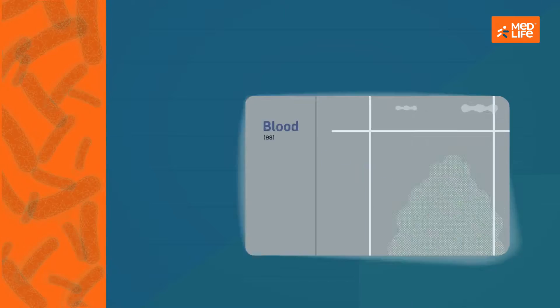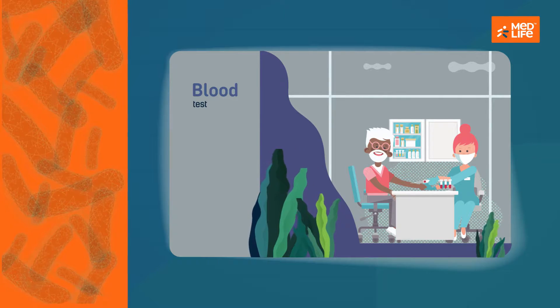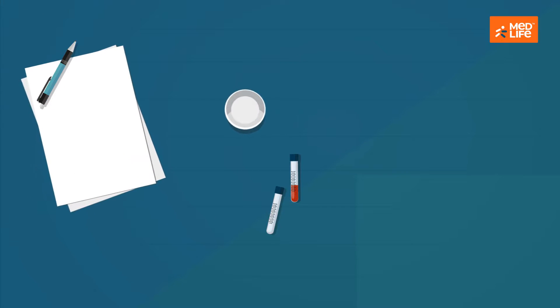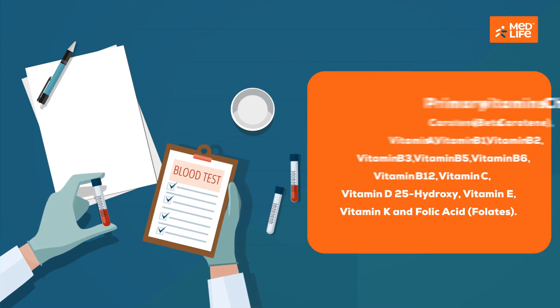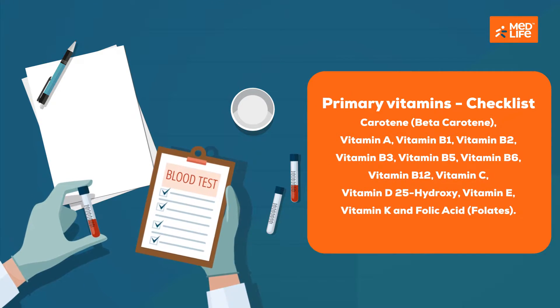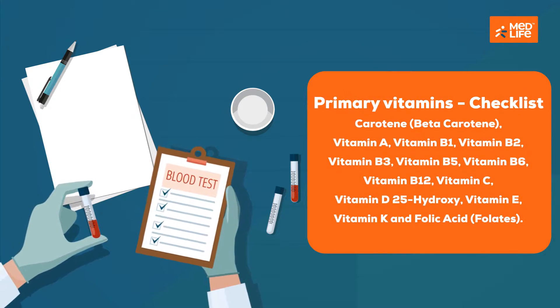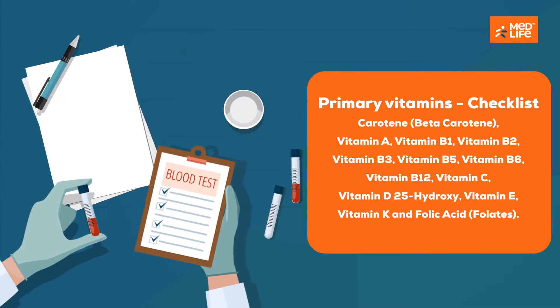A vitamin profile test tests the blood for 13 vital vitamins. It is used to detect vitamin deficiencies that might be causing certain diseases. The primary vitamins tested are carotene, beta-carotene, vitamin A, vitamin B1, vitamin B2, vitamin B3, vitamin B5, vitamin B6, vitamin B12, vitamin C, vitamin D 25-hydroxy, vitamin E, vitamin K, and folic acid folates.